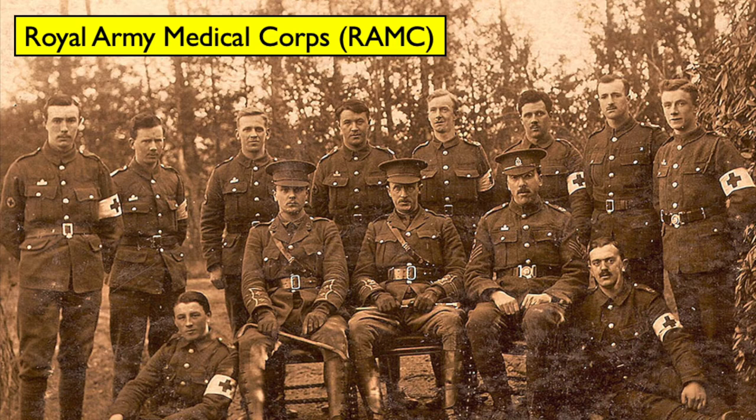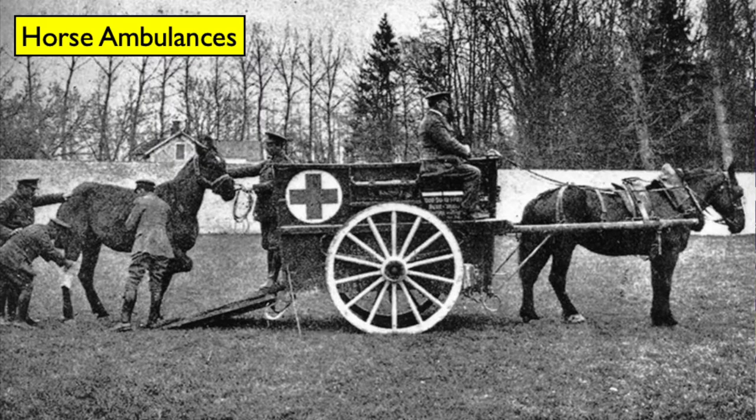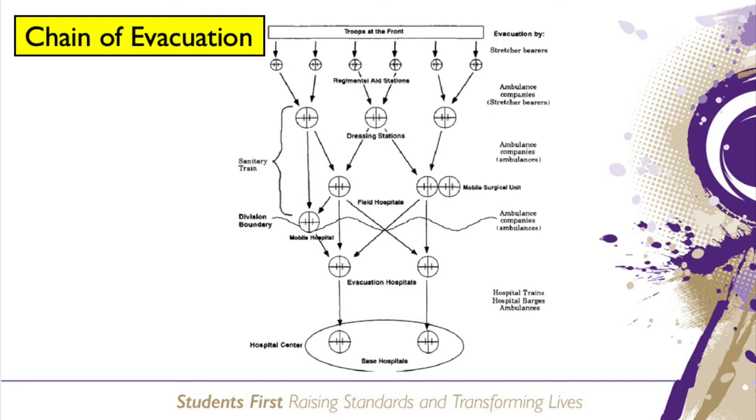It is important to note: field ambulances were not vehicles. The RAMC field ambulances set up mobile medical stations. Each field ambulance could deal with 150 wounded men, but during major battles they would have to deal with many more. The field ambulance units did not have the facilities to tend to wounded men for more than a week. Men who had been treated would either be returned to their units if fit enough, or moved to the casualty clearing station by horse or motor ambulance. It was the RAMC field ambulances that created the chain of evacuation.